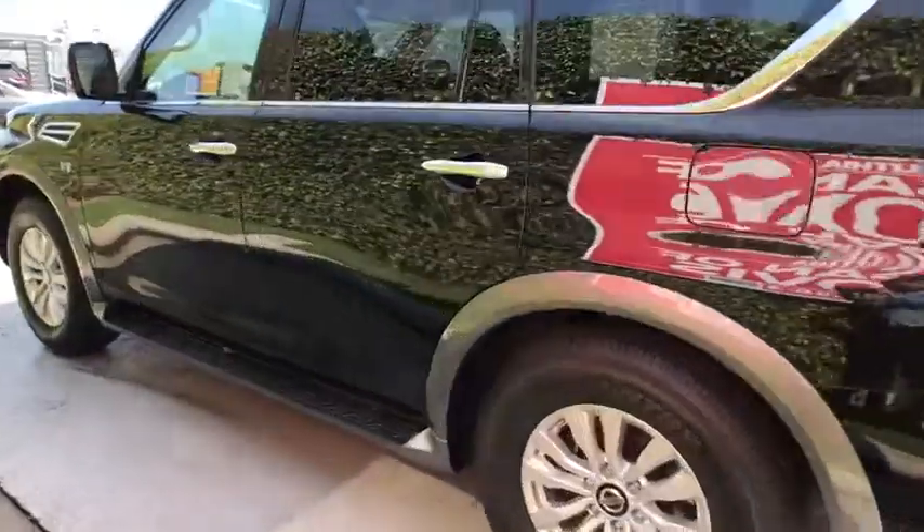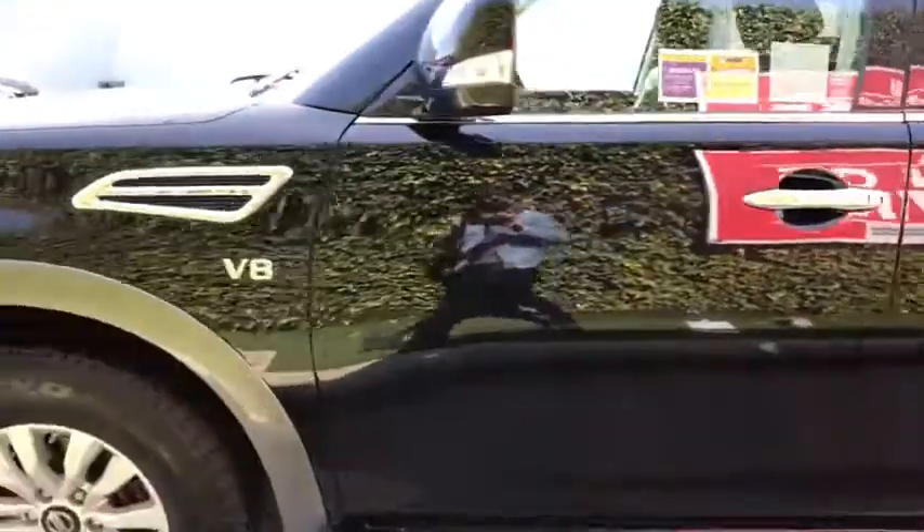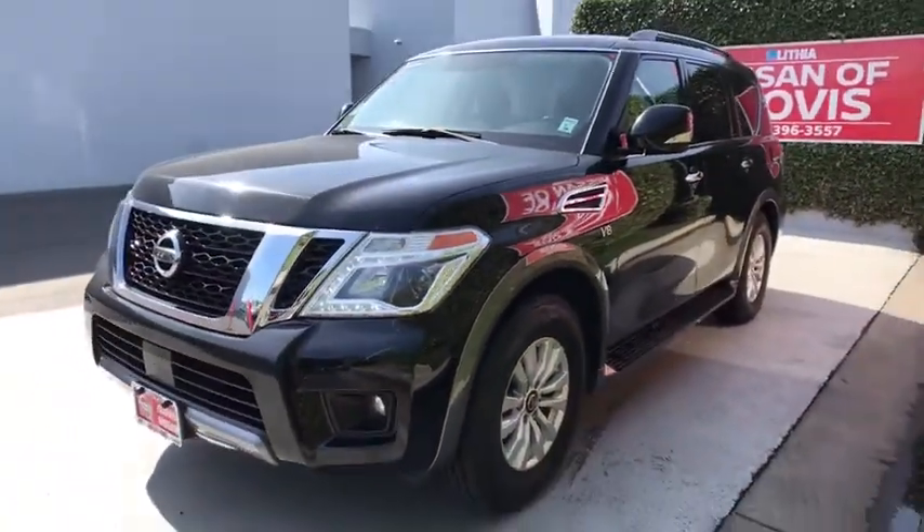Set foot in an Armada and set off on the ultimate driving adventure. This vehicle has less than 35,000 miles.